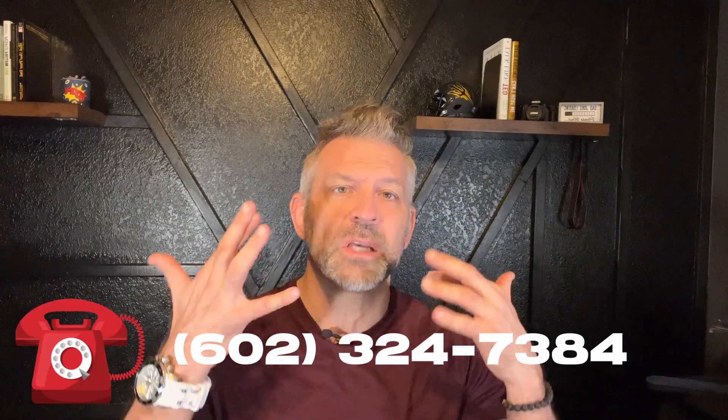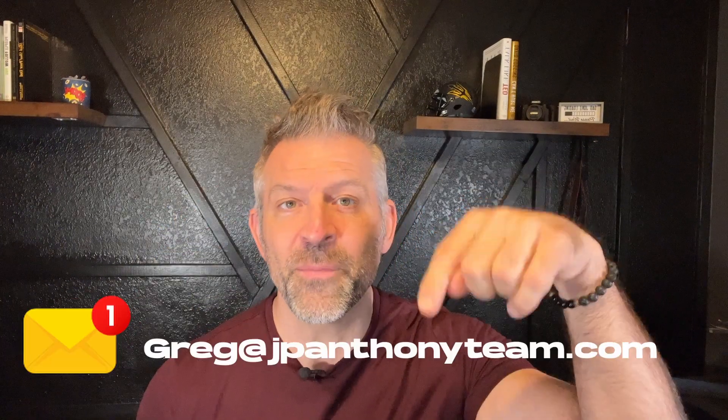If you have not subscribed to the channel, make sure you do that now. Leave a like and a comment with anything specifically you want to know more about Gilbert or other communities in the area — is it Chandler, is it Phoenix, is it anything around commute times? You can also reach out to me by phone, email, or text. That information is listed below and in the description of this video. And with that, let's get on to this video.